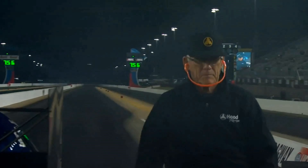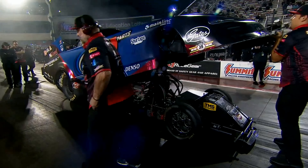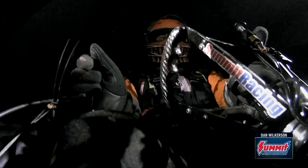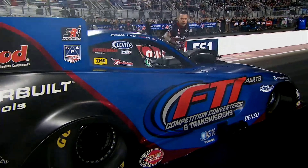Chad Green is the most recent first-time winner. World Finals — this is a first-time funny car win. He's victorious, the reigning event champion, and he is the 18th driver to win both classes.